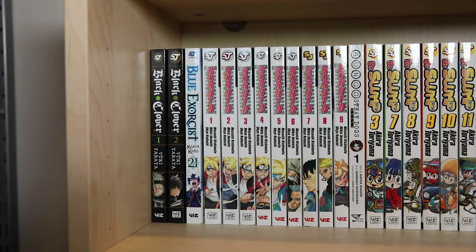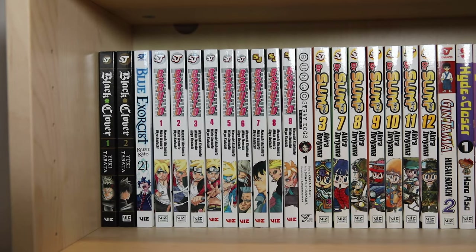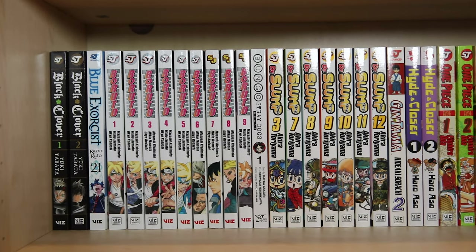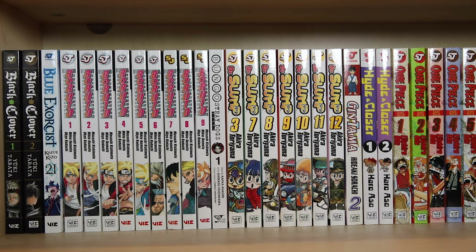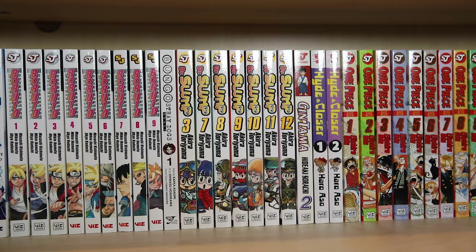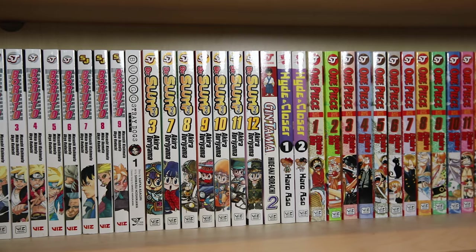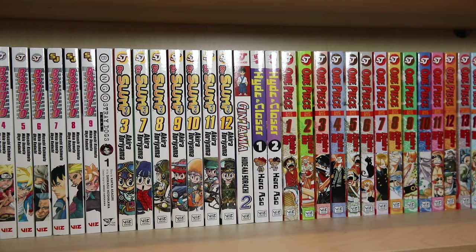Can't have too much Bungo though — it offers a new perspective with Akutagawa being in the armed detective agency. Doctor Slump volumes three and seven through twelve are ones I found at half price, and I still need to pick up the rest. I also recently found Gintama volume two — I love the anime so much and decided to get the manga, but I'm missing twenty-two volumes of this one. Hide In Closer is Haro Aso's first manga and I found volumes one and two at half price — a manga with a chainsaw-wielding teddy bear, need I say more. I have the rest of the volumes but just got those this month and they'll be in my next haul.